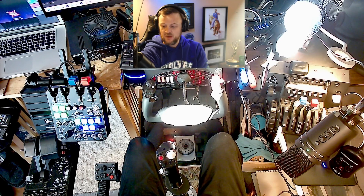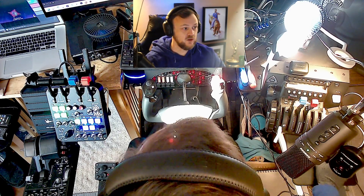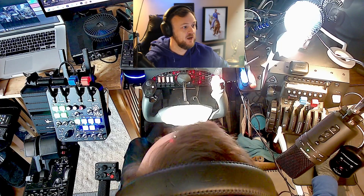So I'm going to — I got requested this, so I thought I'd just do it finally. I'm finally done with my sim pit, so I might as well show everyone what I've been working on for the last 18 months.